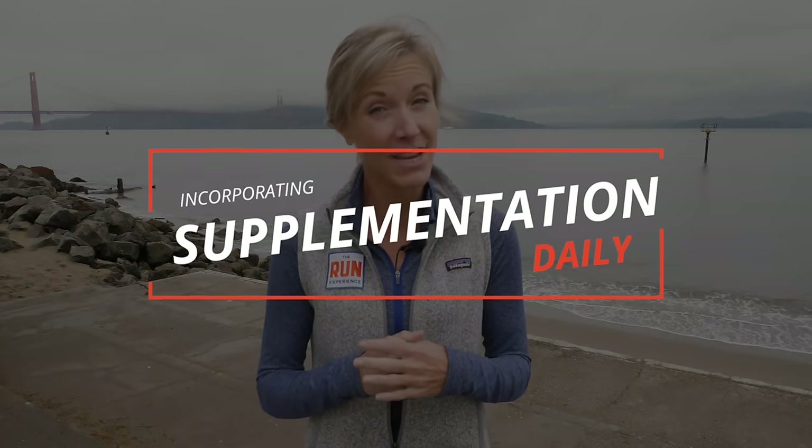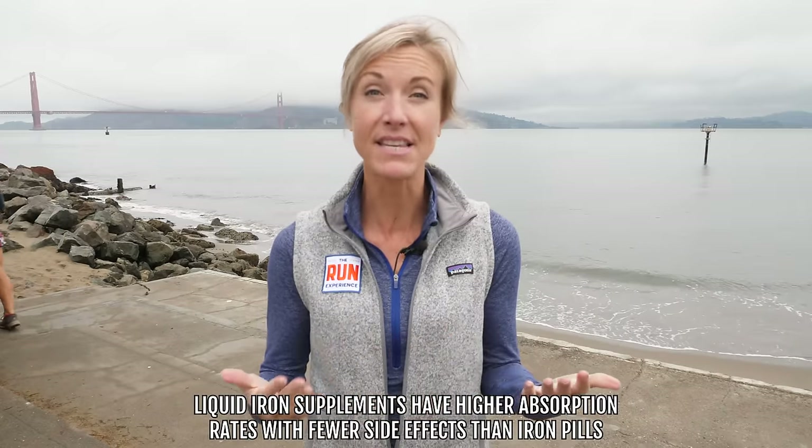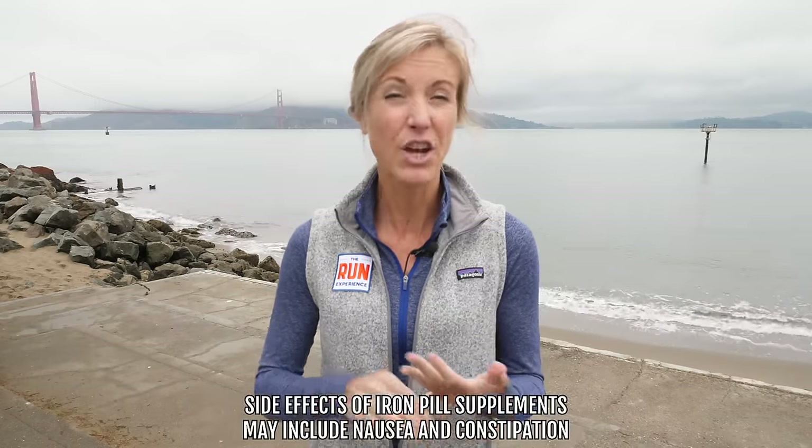The second way is through supplementation. You can either do that through a liquid iron supplement, which is my favorite. It tastes kind of like you're drinking a penny, which is kind of awful, but it has a higher absorption rate, it's sometimes easier to remember, and can cause less of those side effects — like nausea and constipation — that you get with an iron pill. So you have a liquid form and then you have a pill form. Either way, if your iron levels are low, if you've been tested or if you don't eat a lot of those foods I mentioned earlier, a supplement is something to consider.